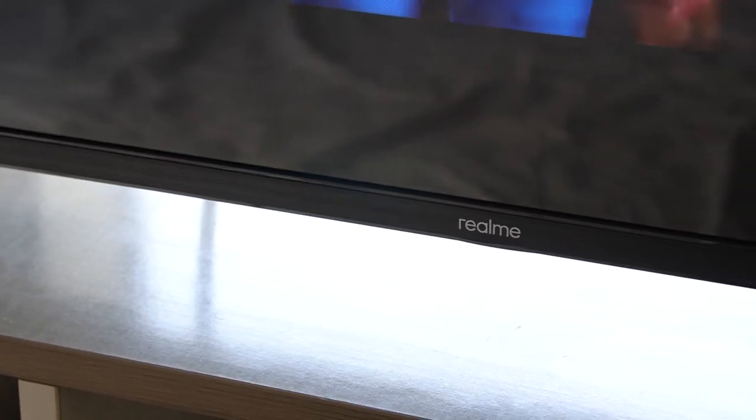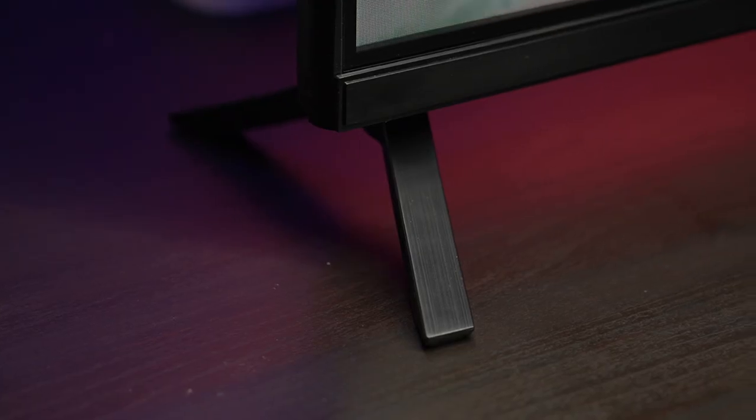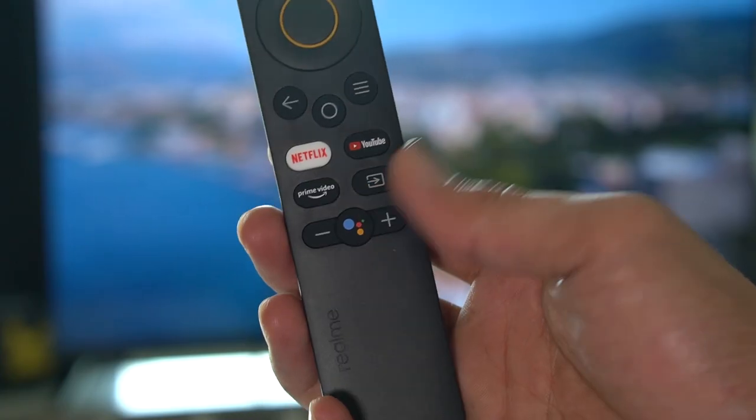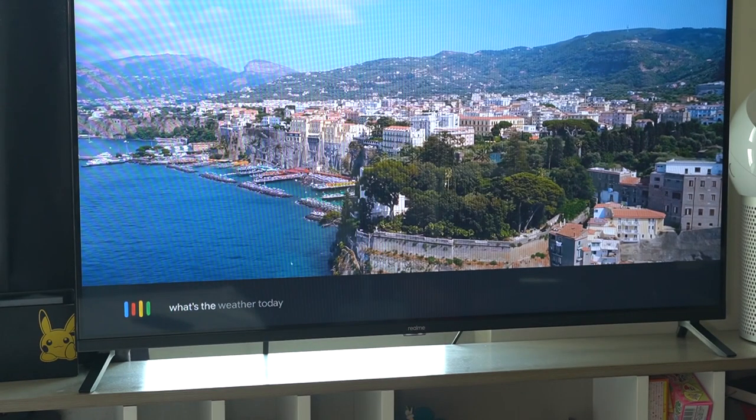Realme has been known to bring premium features to more people, and the new Realme TV is no exception. It's able to offer not just entertainment, but also functionality for everyday use. This is also a great choice if you want to start your smart home setup, since you'll get a feel for having a digital assistant around.